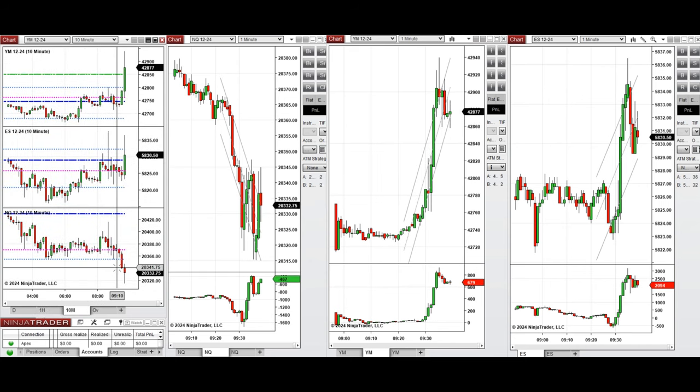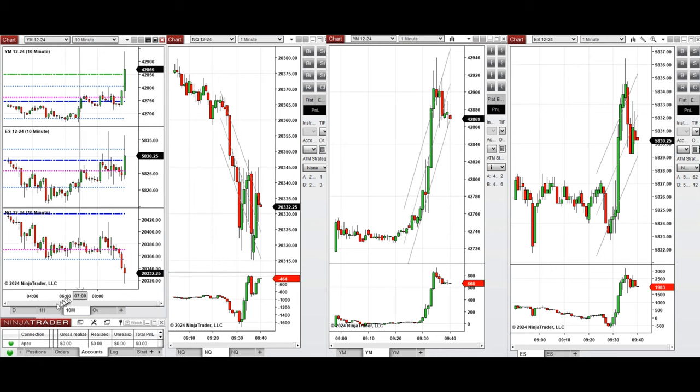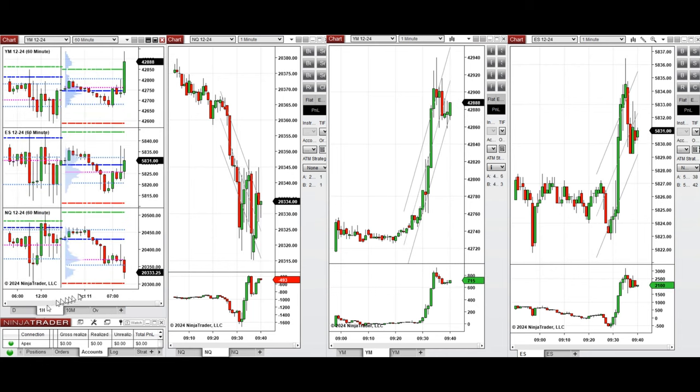By looking at the 10 minute macro chart, we see that after New York market opening the price started to go down on Nasdaq but went up on S&P 500 and Dow Jones.